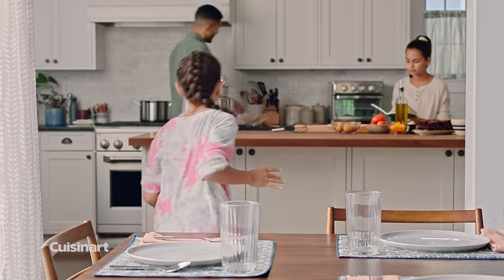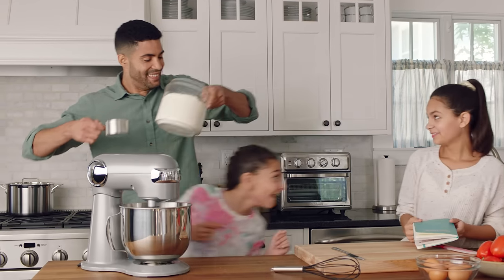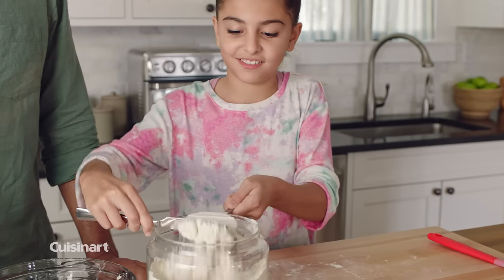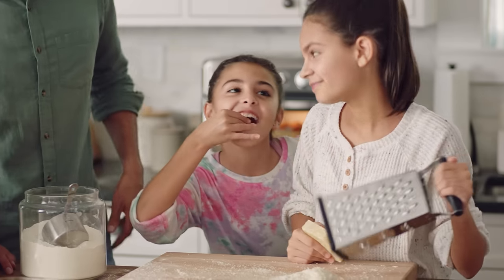The table gets all the credit for bringing people together. But with Cuisinart in the kitchen, lasting memories are made. It's where recipes are perfected, lessons are taught, and everyone gets to taste.